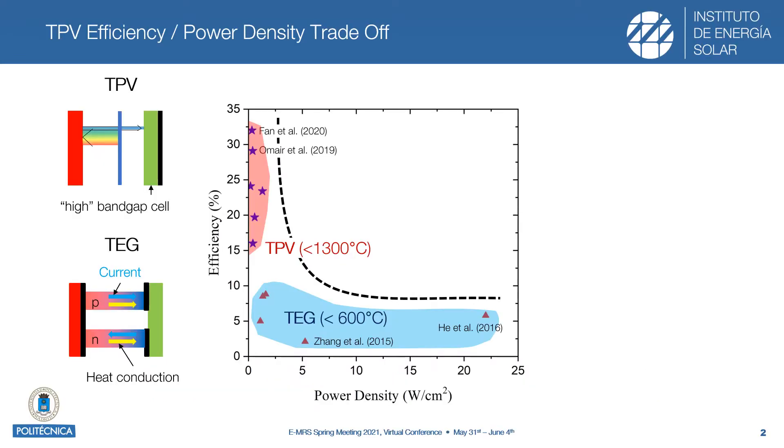A typical problem of thermophotovoltaic energy conversion is the trade-off existing between conversion efficiency and power density. This is illustrated in this graph where thermophotovoltaics is compared against thermoelectric generators. We see how thermophotovoltaics produces much lower power densities than thermoelectrics, even operating at much higher temperatures. The reason for that is that thermophotovoltaics relies on the emission of photons, which requires very high temperatures in order to reach very high power densities.